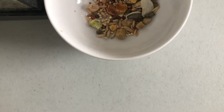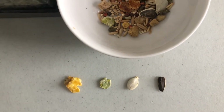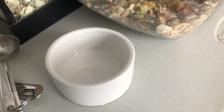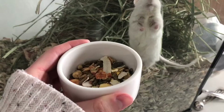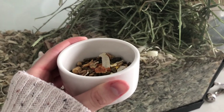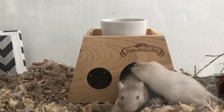While preparing their mix, pick out the corn, peas, pumpkin, and sunflower seeds — these should be given as a treat every other day or less. You can either use a bowl or scatter feed. Scatter feeding is more natural and suggested. If using a bowl, I suggest something ceramic so it doesn't tip over easily or get chewed up. Place it in an area where they can't kick bedding inside, like on top of a shelf or hideout.